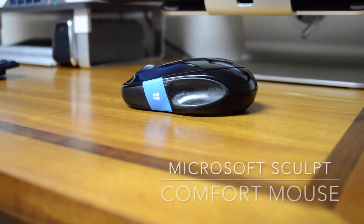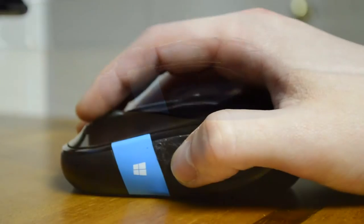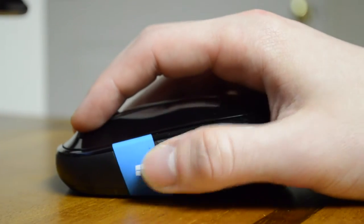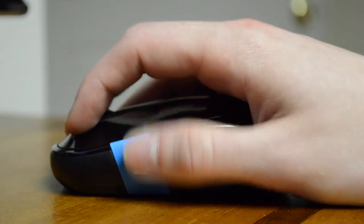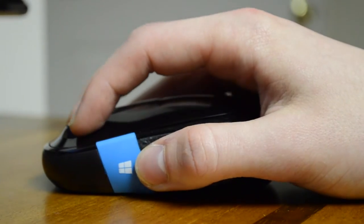For my favorite Windows mouse, I chose the Microsoft Comfort Mouse. The main selling point for this mouse is comfort. This mouse has a very nice place to rest your thumb that makes it a pleasure to use. Another selling point for this mouse is the blue Windows key that has programmable swiping gestures.